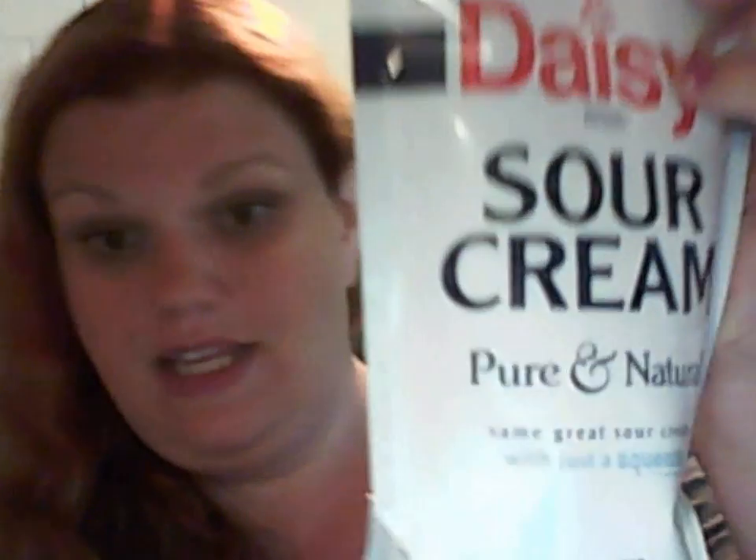Next was the Daisy Squeeze Sour Cream. My family loves sour cream. I bake a lot, and one of my favorite things — and one of the things I get asked to bake a lot — are sour cream pound cakes, either a sour cream pound cake or a sour cream chocolate pound. The fact that it's in a squeeze bottle instead of having to deal with the actual cup — I think it's really cool. Less dirty dishes, all that good stuff. We use sour cream a lot in this family.